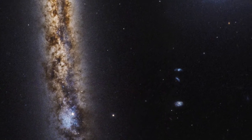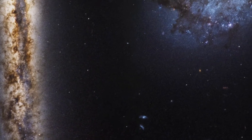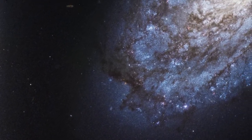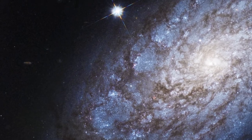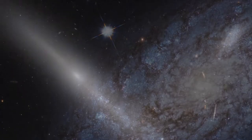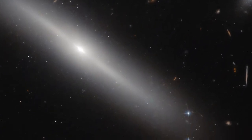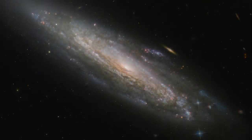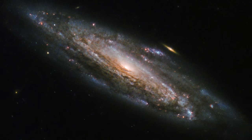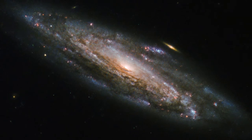Spiral galaxies are some of the most spectacular astronomical objects we can see, and each one faces us at a different angle, making strikingly different shapes in the sky. Some can be seen edge-on, giving astronomers an excellent idea of the galaxy's vertical structure. Others are seen at an angle, providing hints of the size and structure of their spiral arms.